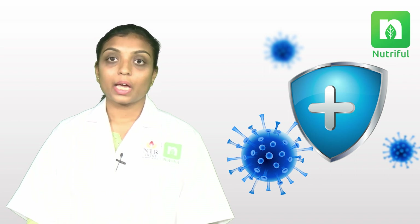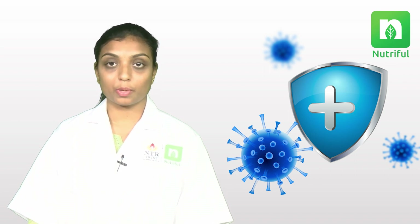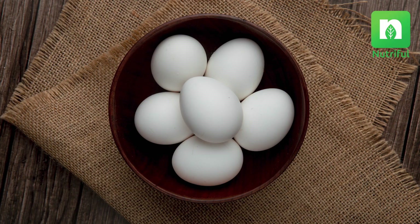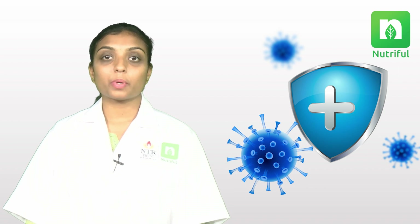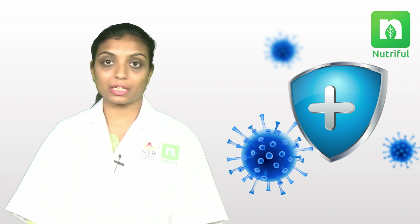The third nutrient is vitamin A, which helps to keep the tissues in the nose, stomach, intestine, and respiratory system healthy. It also helps to regulate the immune system. Good sources of vitamin A are eggs, fish, and leafy vegetables.